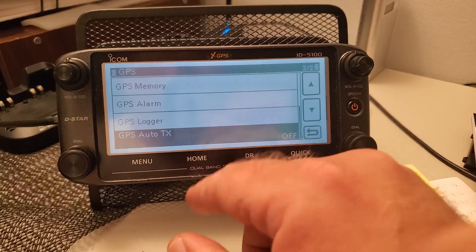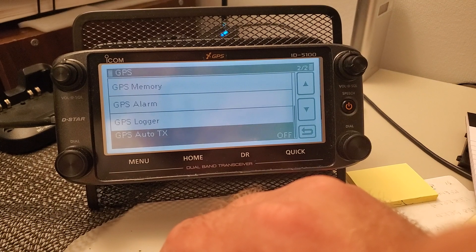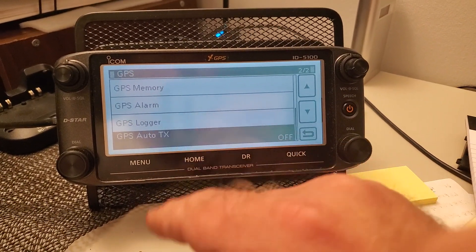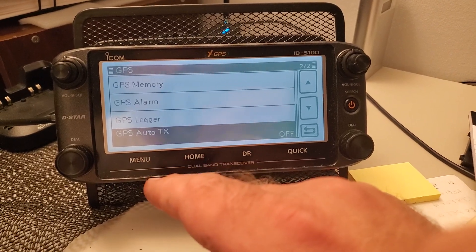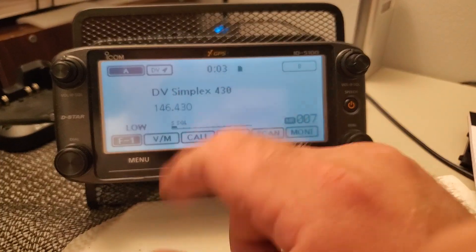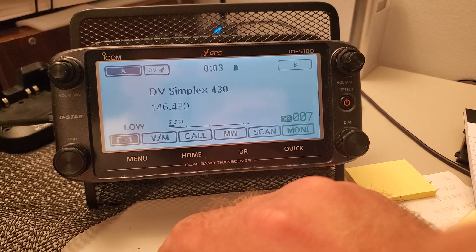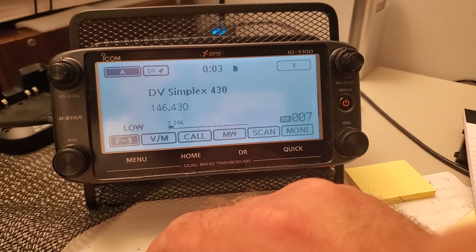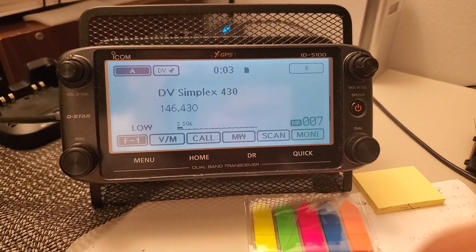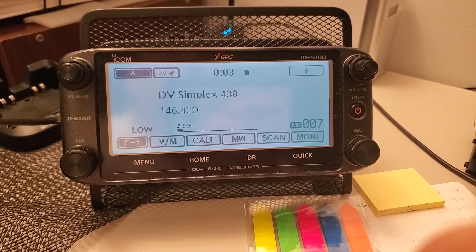In a later video, I'll give some demonstrations on what Auto TX would be good for and what you'd use it for. So if you ever come across the issue where your radio in D-Star keeps keying up automatically, that's a good place to start looking — and the majority of the time, that's where you're going to find your problem. Hopefully this is a helpful video and it helps you fix that issue.